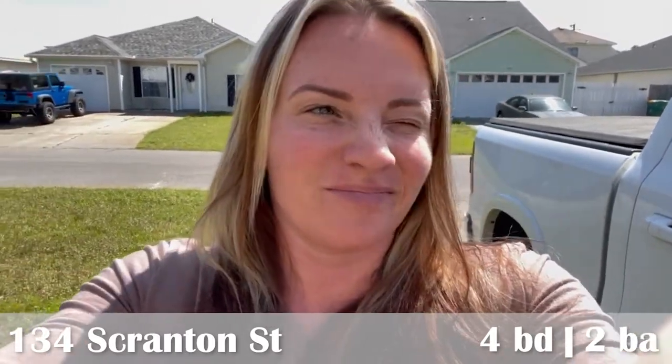We have just pulled up to 134 Scranton. We're going to see how this renovation is going. I really want to see this thing go on the market — I'm going to say four to five weeks from now.